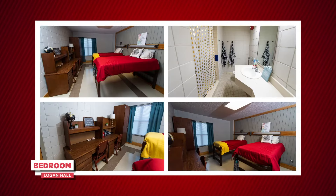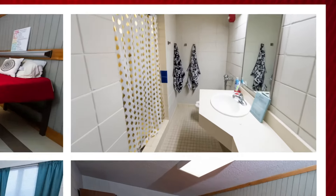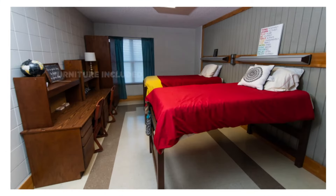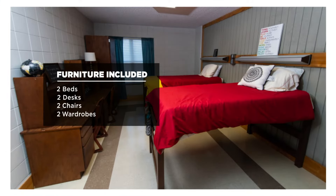This is what a room in Logan Hall looks like. It houses two people to a room and they share a bathroom. It includes two beds, two desks, two chairs, and two wardrobes.